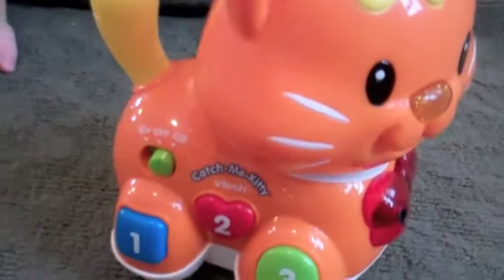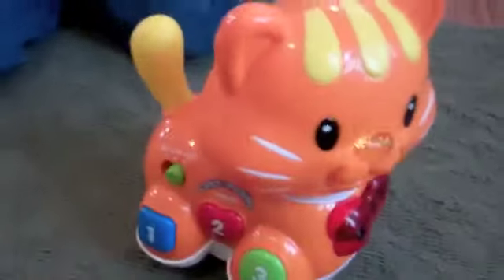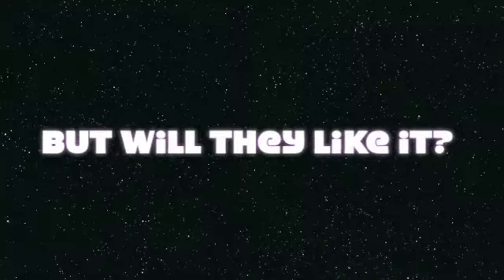It has a couple of different settings for music and walking. She's got sensors on her bow here so she can go around objects and not bump into things. She's got sensors in the back.